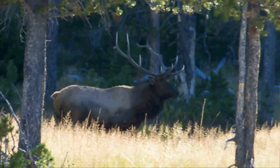Elk may emit short, guttural grunts, which can serve various purposes, including communication within the herd, expressing contentment, or as a sign of aggression during confrontations.